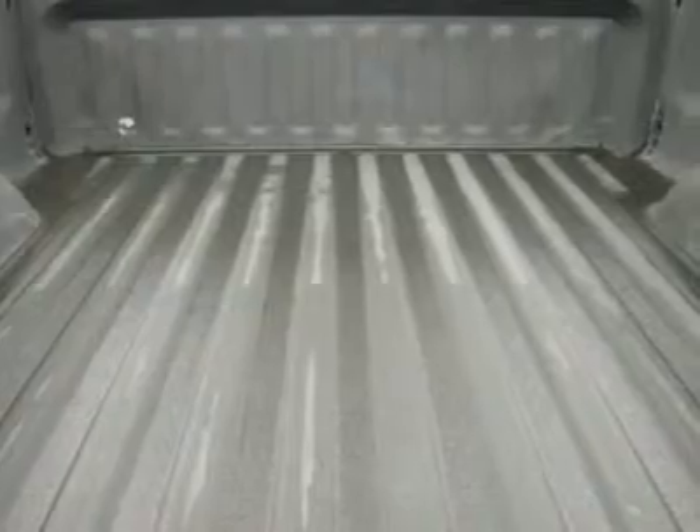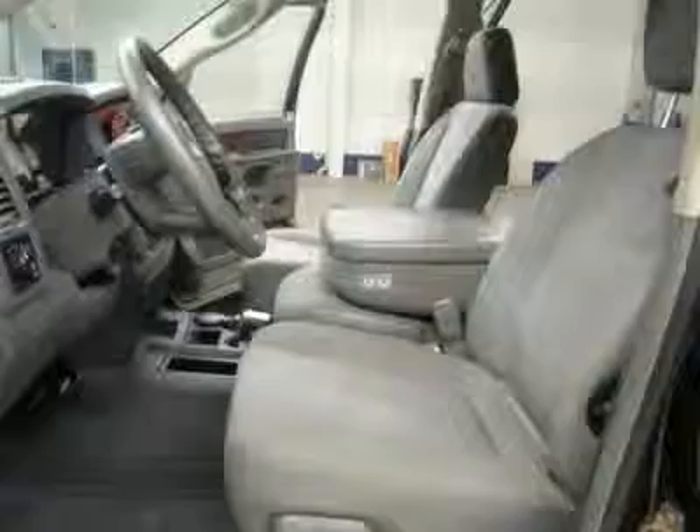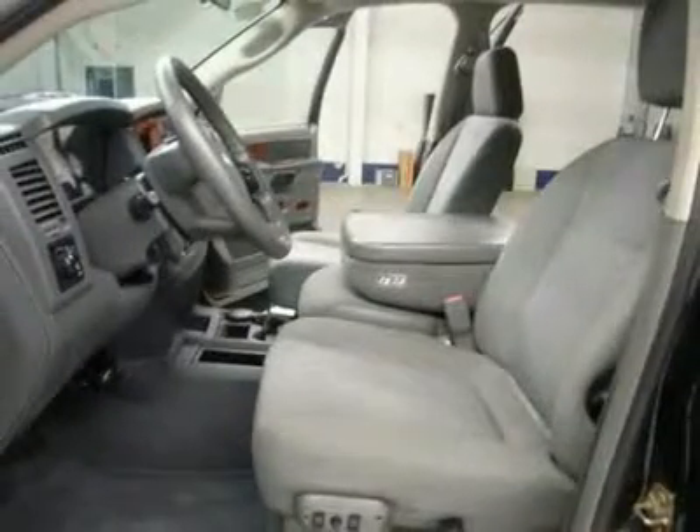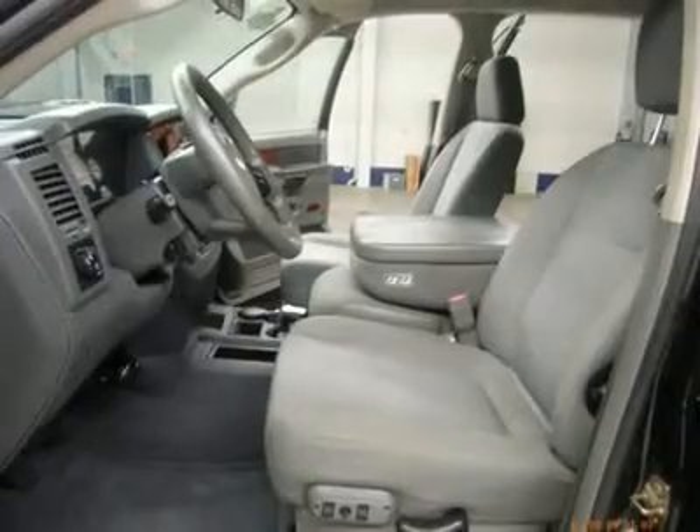One owner, clean Car Facts. Very, very clean inside and out. Runs and drives excellent. This is one of the sharpest 2006 Dodge Ram 2500 Mega Cab Short Box 3/4-ton Cummins Diesels on our lot.